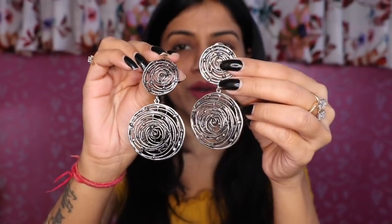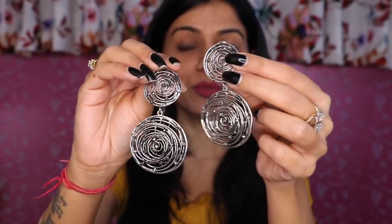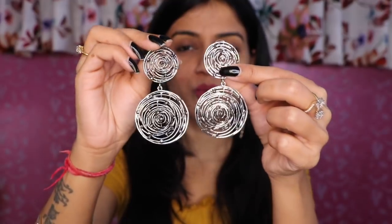The next item in this box is priced at 250 rupees. The design is very good — it's silver color with little stones on it, so it looks very good. It has a lot of detail in the design.